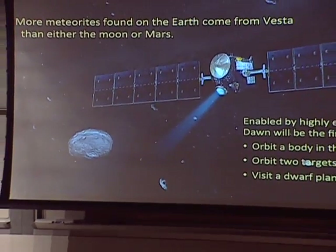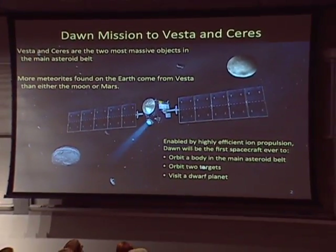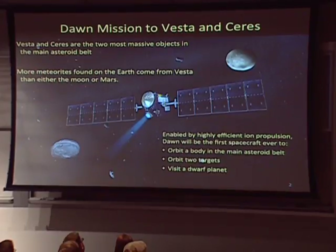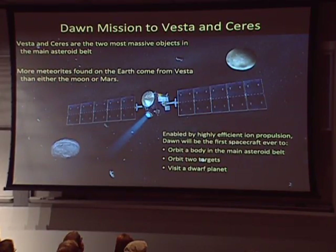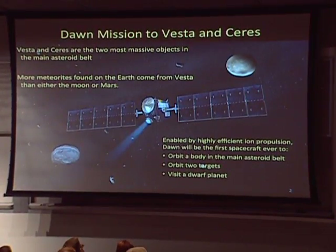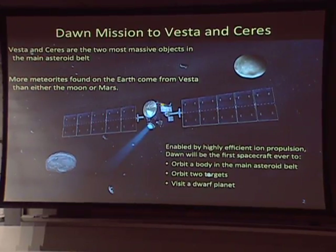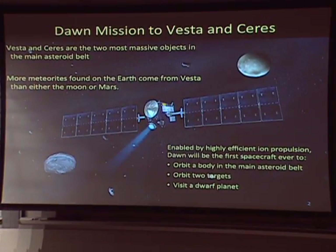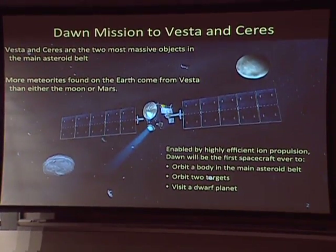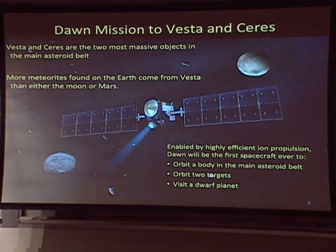I'm going to start off talking a little bit about the Dawn mission and what motivated it, the two targets of the mission — Vesta and Ceres — give you a little bit of history, and talk about the spacecraft itself, because there's a very interesting story just in the ion propulsion system and all the firsts this mission is accomplishing. Vesta is a source of more meteorites that fall to the Earth than come from the Moon and Mars combined, so we have a lot of pieces of Vesta on Earth that can be studied.